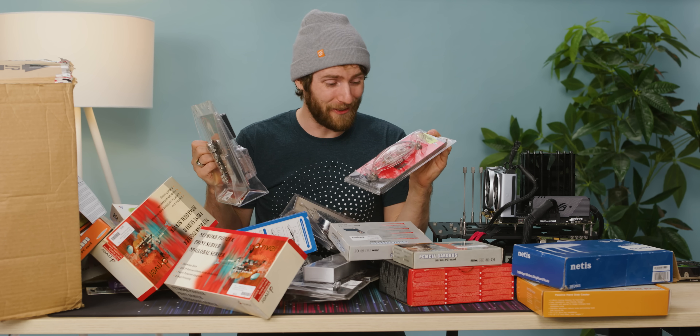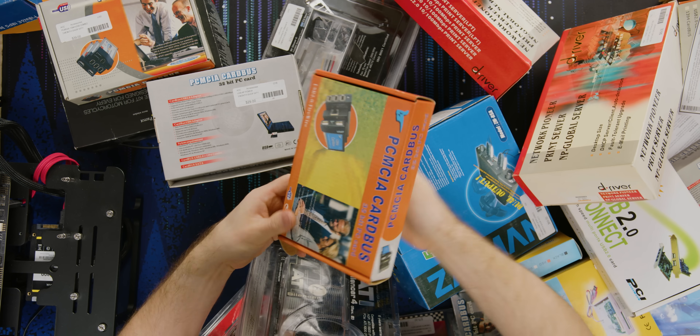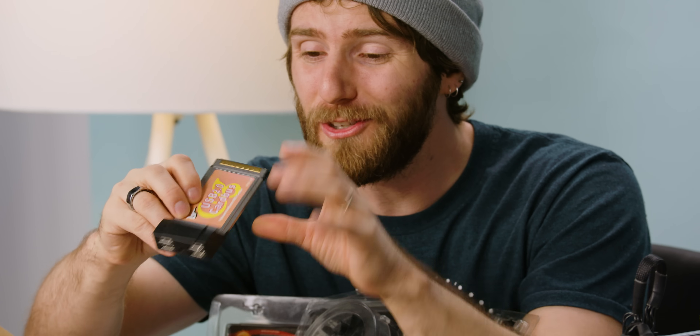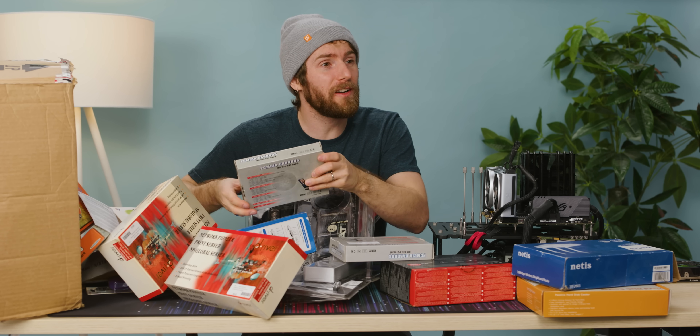You knew some of the wildest stuff had to be from Thermaltake, right? Like what do these guys not make? Remember laptop expansion cards, ladies and gentlemen? You could add a whopping four USB 2 ports to your laptop. Nicole actually still has a laptop that takes card dice. This one's got USB 2 and FireWire. You wanna ingest some footage, Mark? At real-time speed?